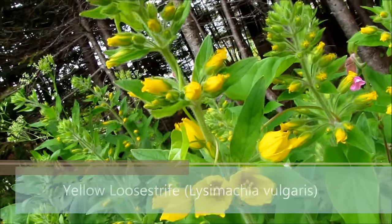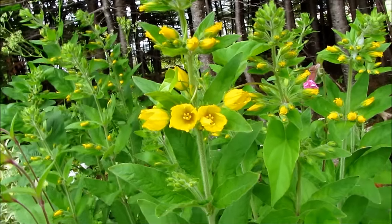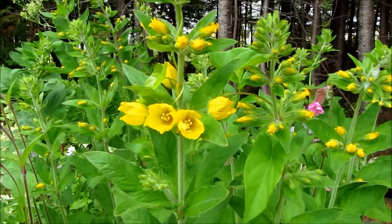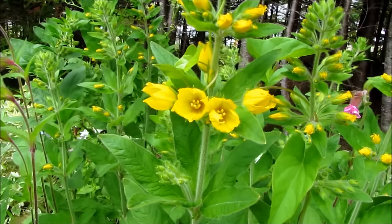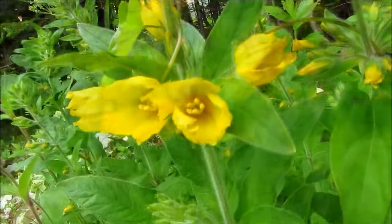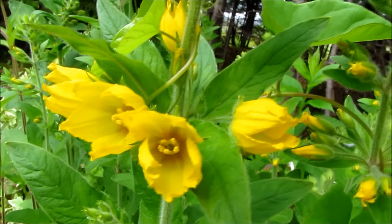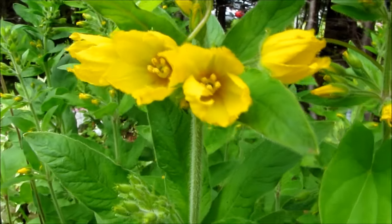Number five is this yellow loosestrife — another bright, colorful flower to add a burst of sunshine in the shade with its bright yellow flowers. Very easy to grow, very hardy, considered a weed by some, but I absolutely love it and it will grow in almost any shade. I hope you enjoyed my top five favorite perennial plants that will provide colorful flowers in the shade.